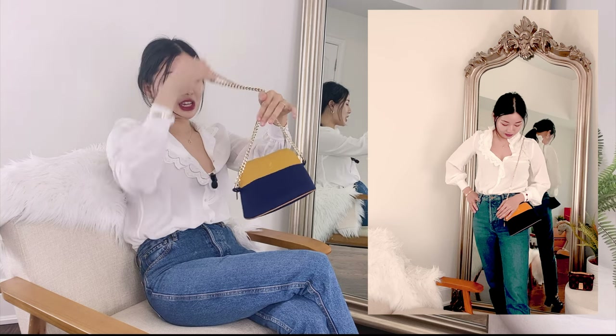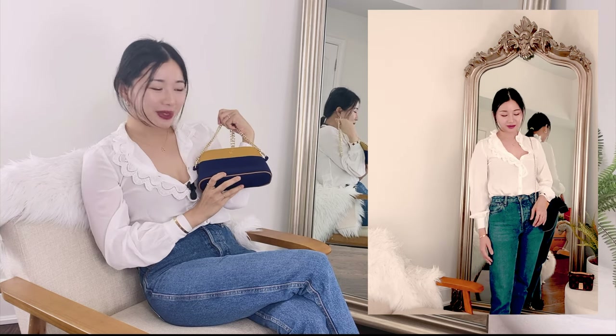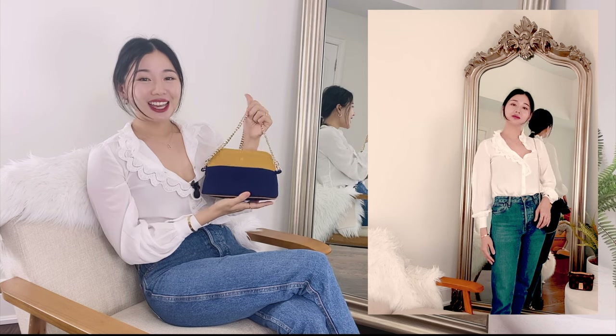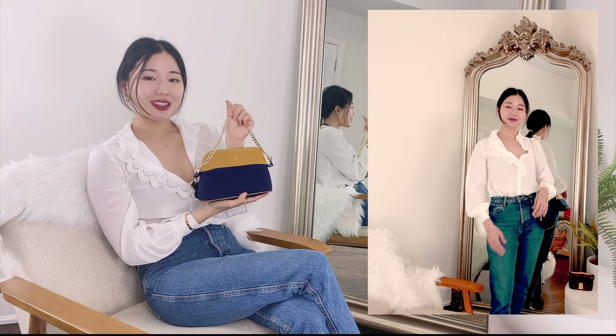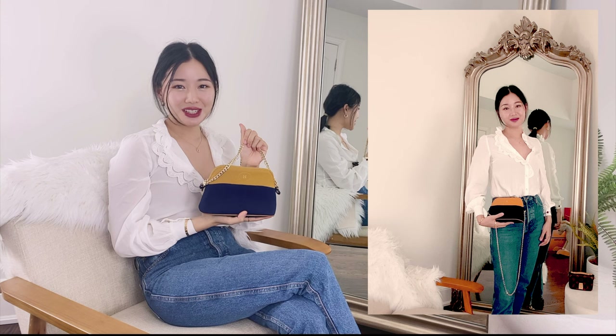I feel like if you have a shorter chain, you can wear it as a shoulder bag and get a real shoulder bag kind of moment. What do you guys think? Have you ever thought of getting this Bolide case? Has it been on your radar, or do you have a bunch in your collection — and what do you use it for? I would love to know.